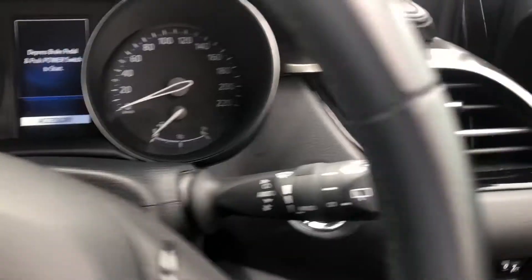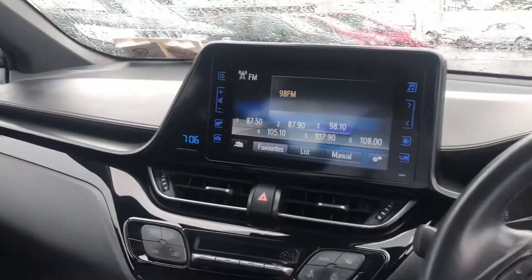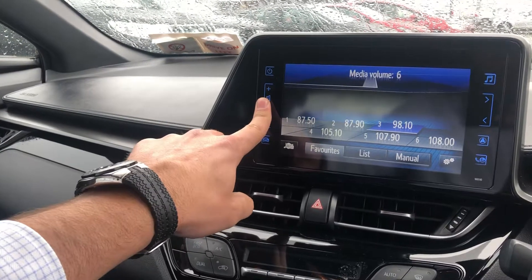The car has the stop-start system, so you just press that button there and that'll start the engine up. The lights are automatic as well, and in the middle you have your 8-inch infotainment system, so that's where you have your radio, your media — all that stuff goes through here.